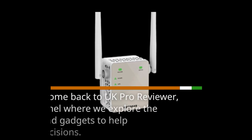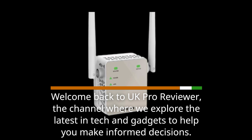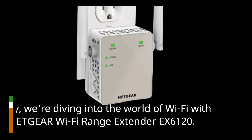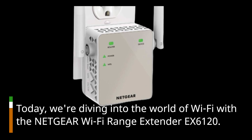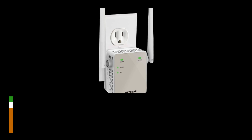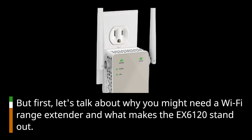Welcome back to UK Pro Reviewer, the channel where we explore the latest in tech and gadgets to help you make informed decisions. Today, we're diving into the world of Wi-Fi with the Netgear Wi-Fi Range Extender EX6120. But first, let's talk about why you might need a Wi-Fi Range Extender and what makes the EX6120 stand out.